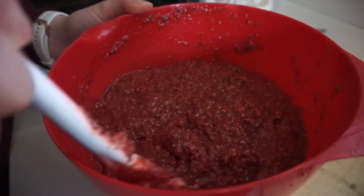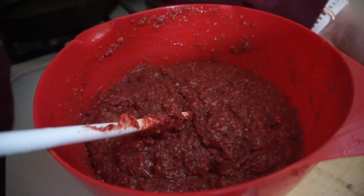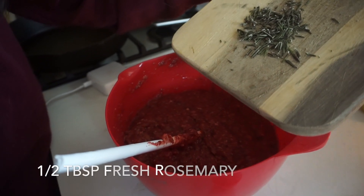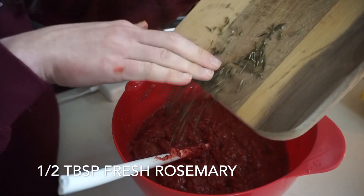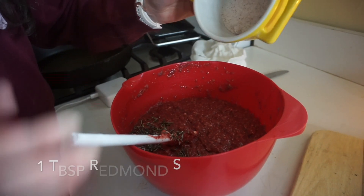After grinding everything up and mixing it all together, we're going to add the optional spices — about half a tablespoon of fresh rosemary and then about a tablespoon of salt.